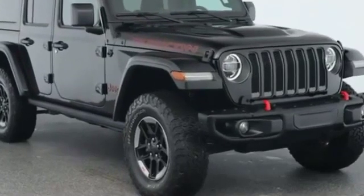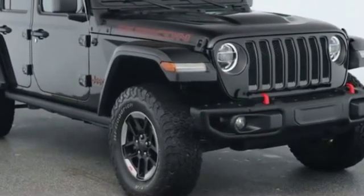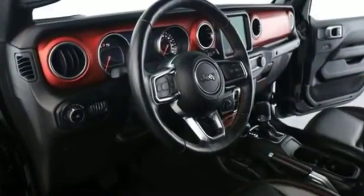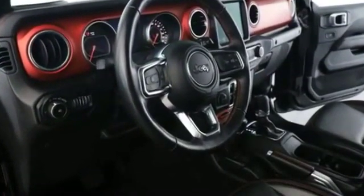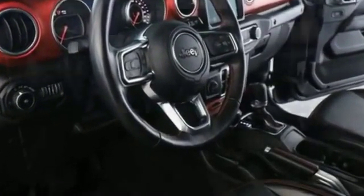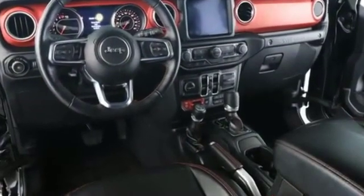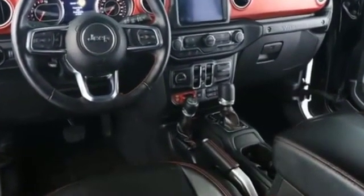2018 Jeep Wrangler Unlimited with less than 16,000 miles on the odometer. This SUV offers space as well as power and performance, designed with its driver and passengers in mind, with features like satellite radio, multi-zone air conditioning, and four-wheel drive.